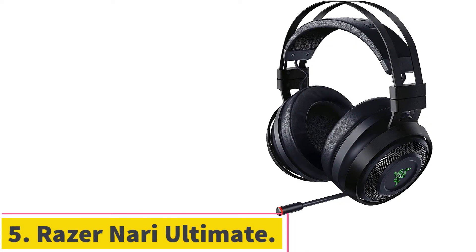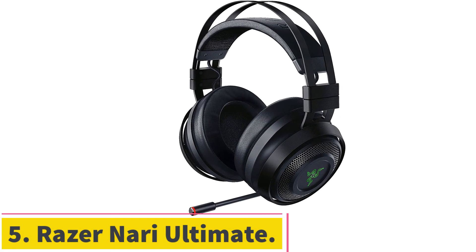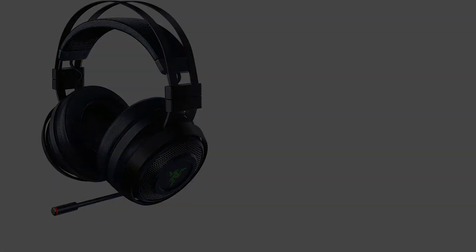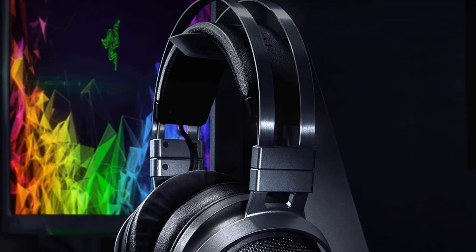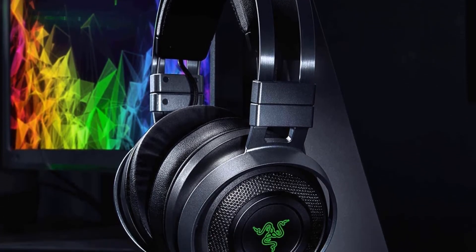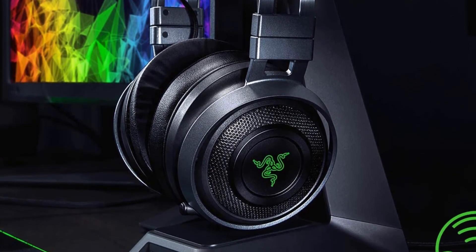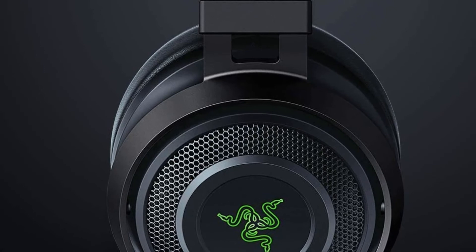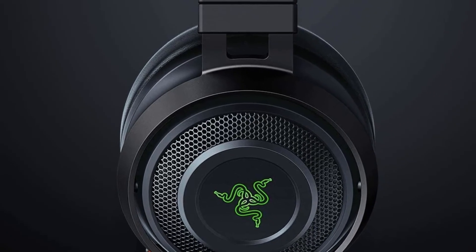Number 5: the Razer Nari Ultimate. Razer lands the best console gaming spot in this guide, and by some way. The Nari Ultimate gaming headset offers a bunch of cool features, one of which is vibrating ear cups. Console gamers have plenty of options to choose from in today's market; however, not many come to the table offering the same plethora of features that the Razer Nari Ultimate does. A great price for what is a very good console gaming headset.